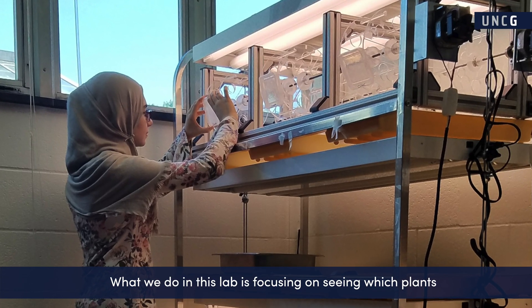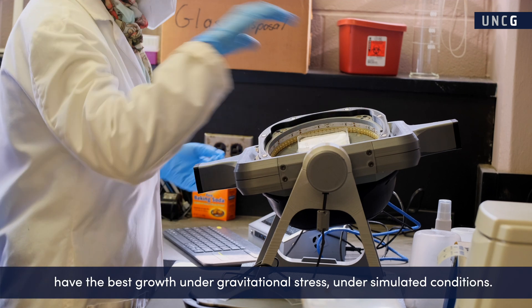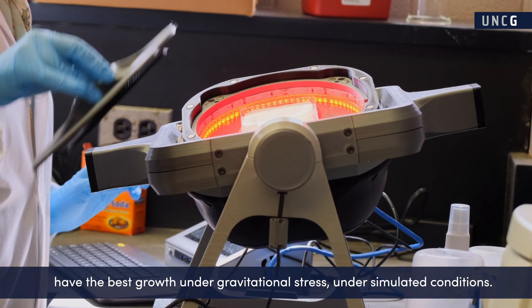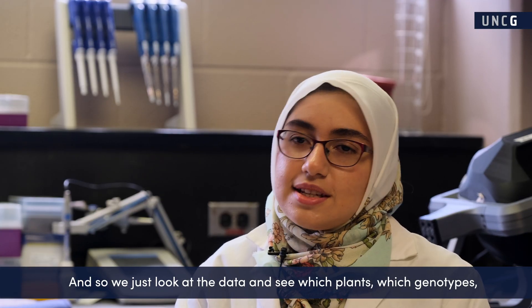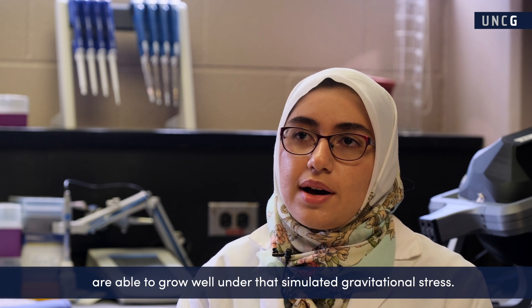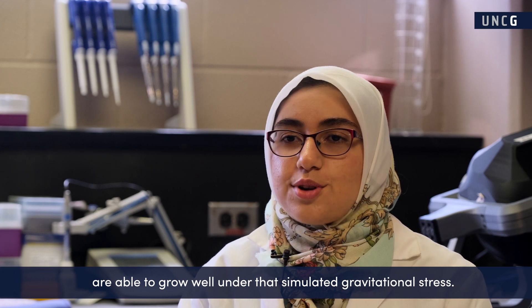What we do in this lab is focusing on seeing which plants have the best growth under gravitational stress, under simulated conditions. We look at the data and see which genotypes are able to grow well under that simulated gravitational stress.